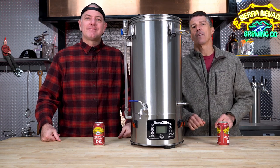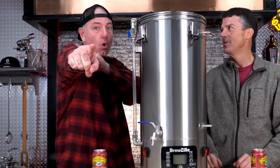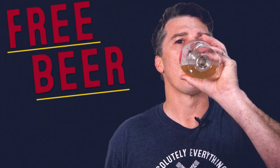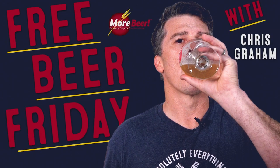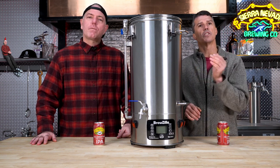We're going all the way back to our very first episode, and we're giving away a Brewzilla. Free beer! Free beer! This week, we are giving away a Brewzilla Gen 3.